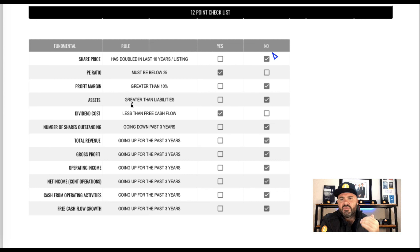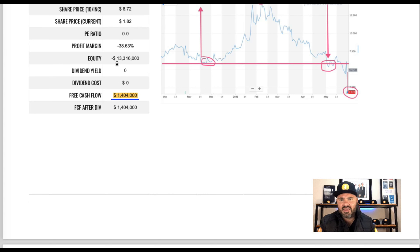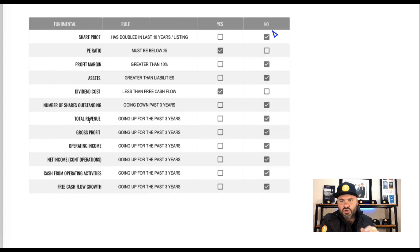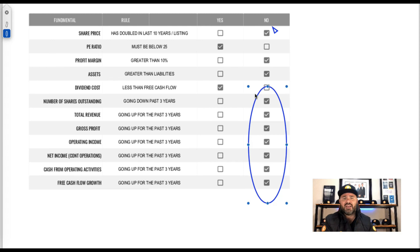Looking at assets versus liabilities — do they have positive equity? Equity is sitting at negative 13 million, so unfortunately we mark them down. For the dividend cost: since the stock does not pay a dividend, their dividend cost is less than free cash flow by default — so they get a check mark there. Then looking at number of outstanding shares, total revenue, gross profit, operating income, net income from continued operations — which is a very important metric, as we want to know the company is making money from its products and services — and these are all in the red. Cash from operating activities and free cash flow growth have shown no consistent growth for three years; it's been up and down all over the place. These are major areas of concern.